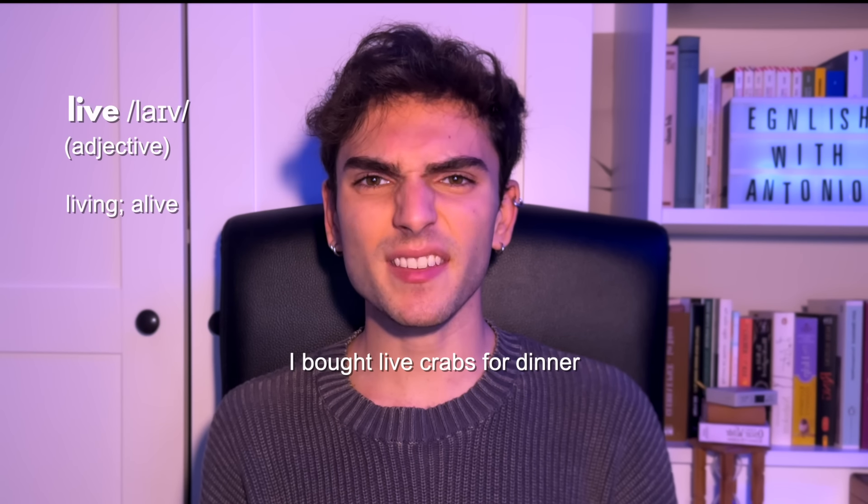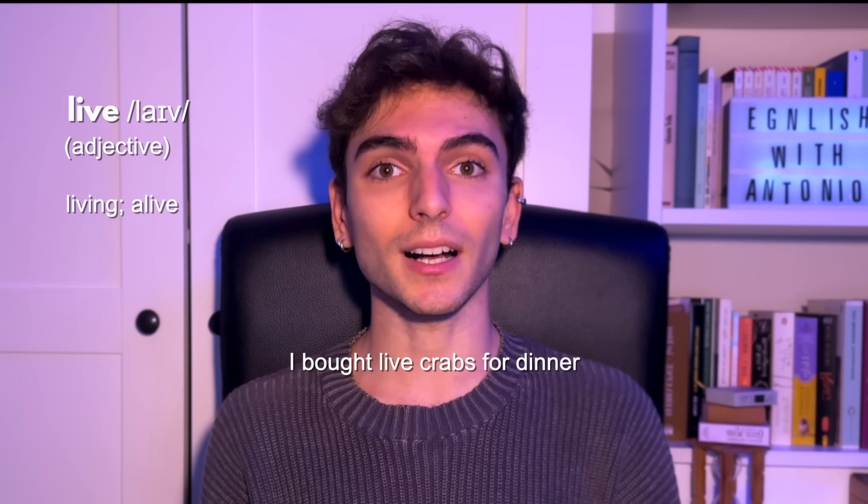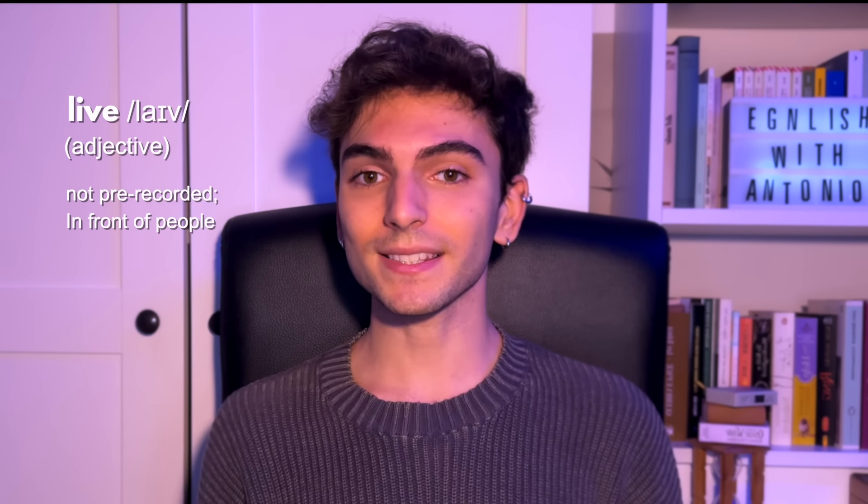Now we have 'live' and 'live'. If pronounced 'live', it's a verb meaning to exist or to reside — for example, 'I live in Italy.' If I say 'live', it's an adjective with different meanings: it can mean something that is alive, as in 'I bought live crabs for dinner.' It can also describe a performance that is not pre-recorded — if the show is live, it's happening right now, or if a comedian performs live, they do it in front of an audience.